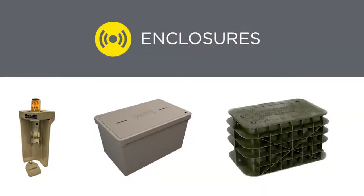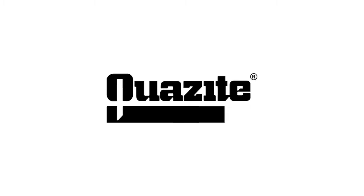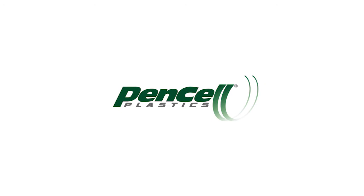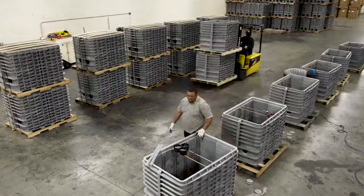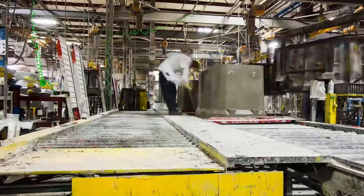Hubble manufactures both underground and above ground enclosures. Our brands include Quasite polymer concrete, Quasite FRP fiberglass reinforced polymer enclosures and Pencel high density polyethylene enclosures. All Hubble enclosure brands are backed with cutting edge engineering expertise and a total commitment to quality that is designed into our products.